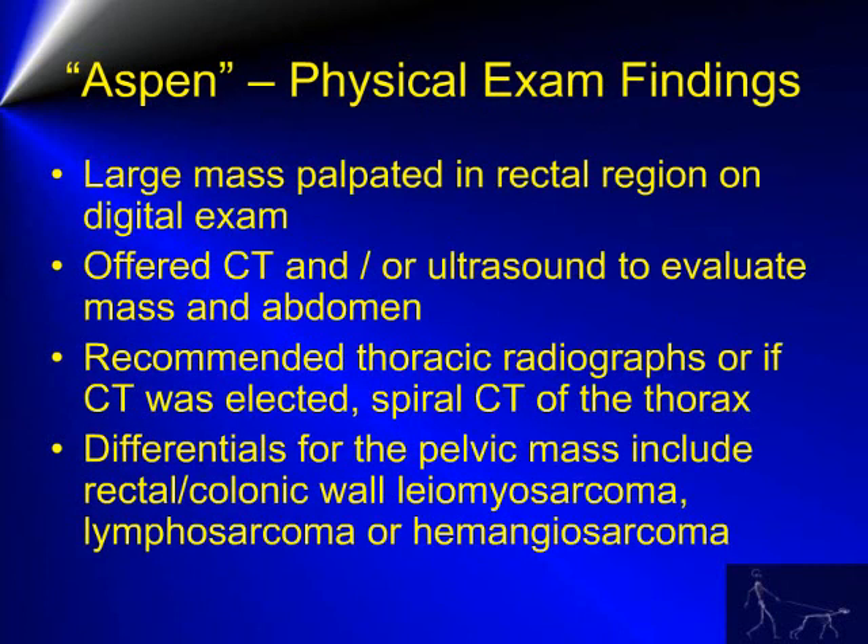On physical exam, a large mass was palpated in the rectal region on digital exam, and the owners were offered either an ultrasound of the abdomen or a CT examination of the caudal pelvic region. We also recommended thoracic radiographs, or if CT was elected by the owners, to do a spiral CT of the thorax at the same time.